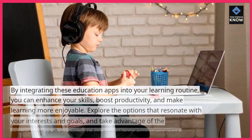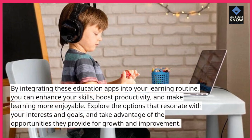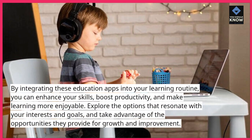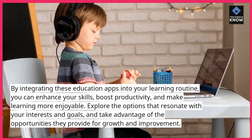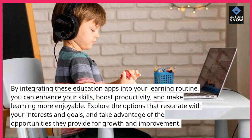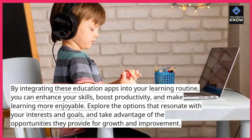By integrating these education apps into your learning routine, you can enhance your skills, boost productivity, and make learning more enjoyable. Explore the options that resonate with your interests and goals, and take advantage of the opportunities they provide for growth and improvement.